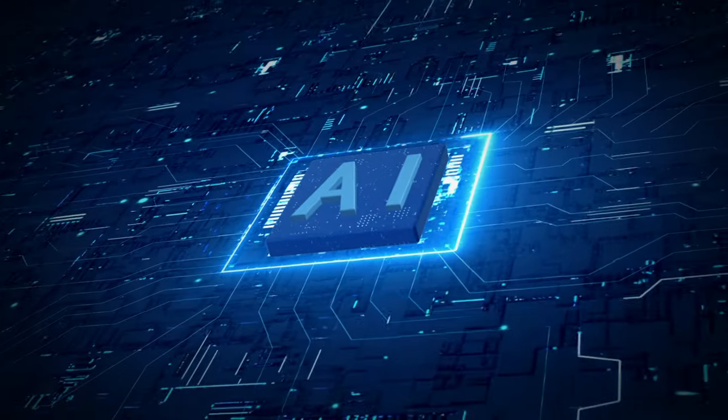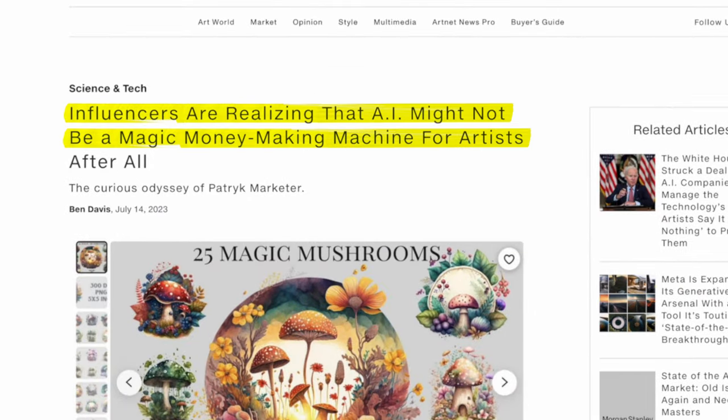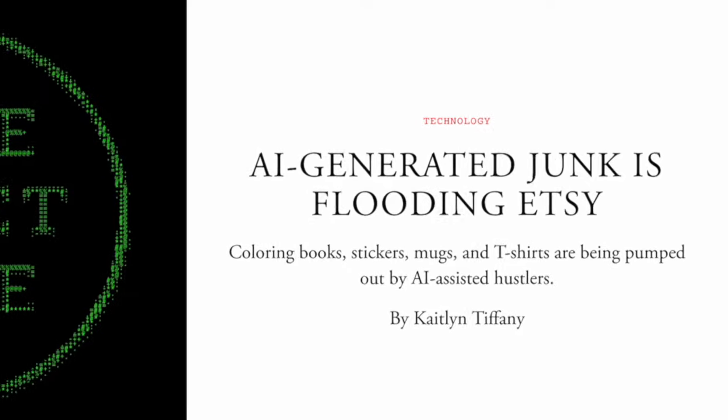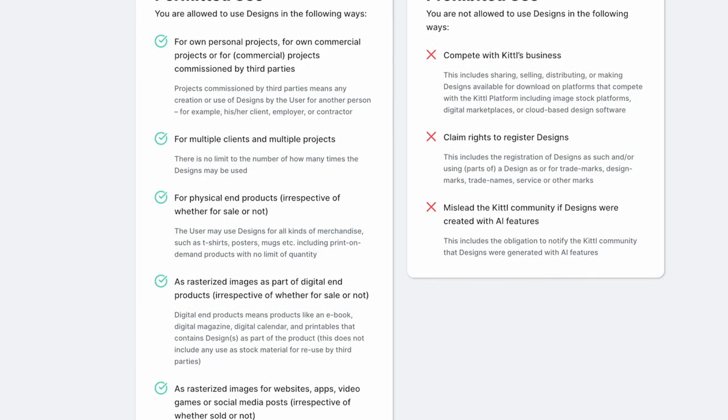AI has come a long way since the MidJourney boom at the end of last year. And while the hype has certainly died down in the e-commerce space, mostly due to people flooding Etsy with AI-generated junk, I think it's time to start talking about a much bigger and better solution — especially one that is no longer in the gray area of legality.